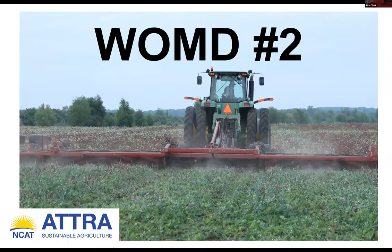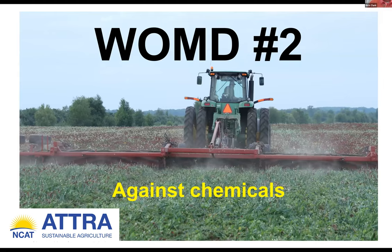Weapon of mass destruction number two against chemicals. This is my baby — the INJ 60-foot roller crimper. We are living in a world of organic with no tillage, so we have to terminate the cover crops with either the roller crimper or cash crop canopy, but it's mostly done with the roller crimper.